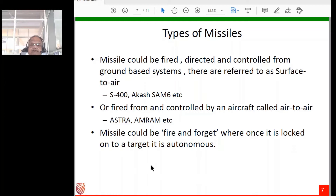Some missiles are fire-and-forget: once locked on to a target the missile operates autonomously. Some are beyond-visual-range missiles where the pilot need not see the target aircraft — radar acquisition happens and the missile can engage targets 100 to 200 kilometers away.